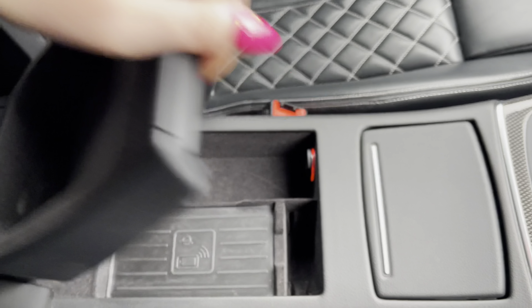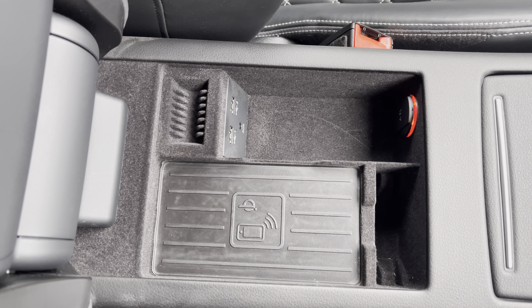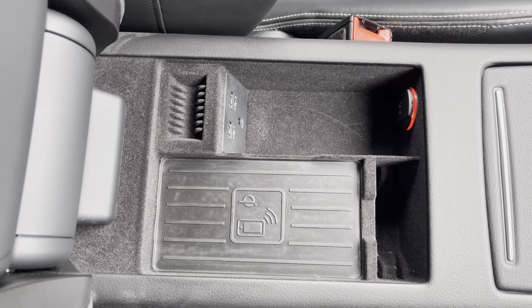Under the armrest, as you can see, there is an Audi phone box with wireless charging, or two USB charging points to stay powered up.